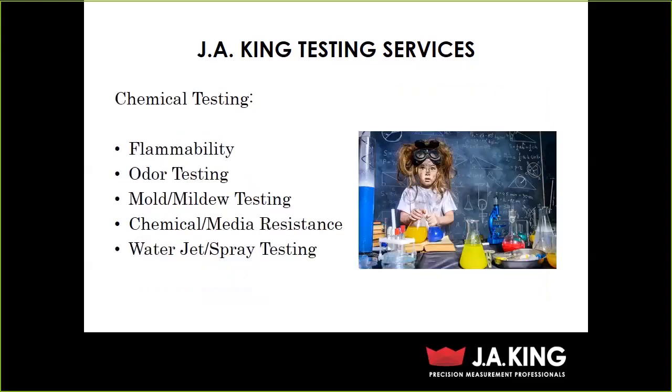We do chemical testing as well, including flammability — horizontal and vertical burn. Horizontal testing is used a lot in automotive; we do FMVSS 302, the federal motor vehicle spec for flammability in cars. Vertical burn is used in aerospace and a lot in textile. We also do odor testing, mold and mildew, and chemical media resistance — taking brake fluid, oil, or cleaning agents and subjecting a part to that, then putting it through a temperature cycle to see how things work. For example, you wouldn't want to clean your car dashboard and then have it fade in the sun. And we do water jet and spray testing as well.